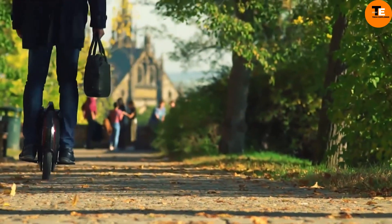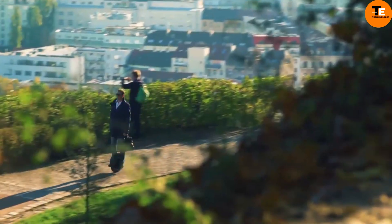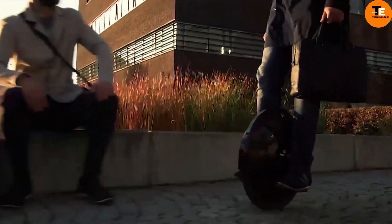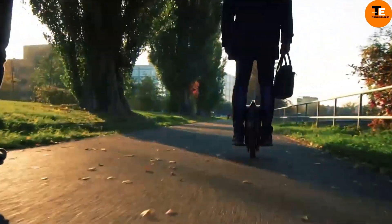Weighing only 30 lbs, the V8 is easy to carry, thanks to its integrated retractable luggage handle. Night rides are safe with its customizable LED lighting effects. Competitively priced at $899, the InMotion SCV V8 offers excellent value for its performance and features.